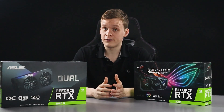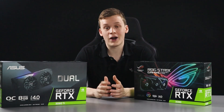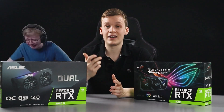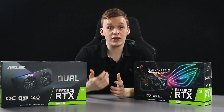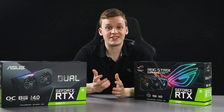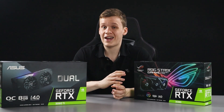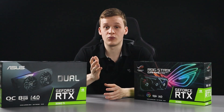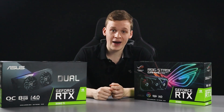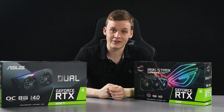If you are a scalper, I'd highly recommend stepping away and letting gamers have these cards. You don't have the deep pockets of miners, and they won't sell the way the RTX 3080 and RTX 3060 Ti did at initial release — so if you have back orders, I'd highly recommend cancelling them.